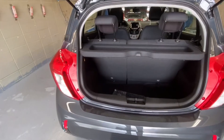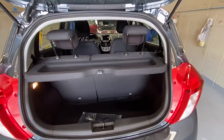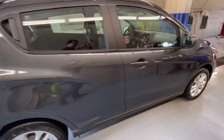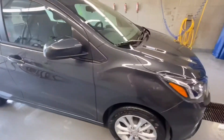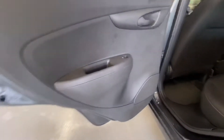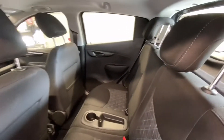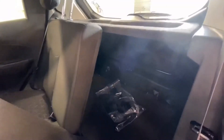Opening up the back hatch to see the storage. Moving to the back seat, you've got power windows and a cupholder in the center. You can also pull this to fold the seat forward for access to the back.